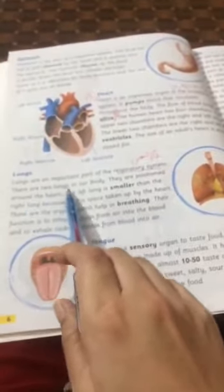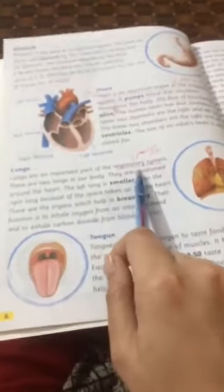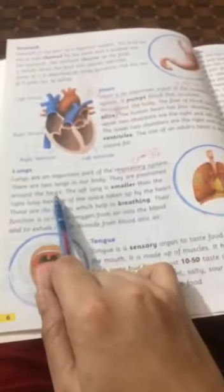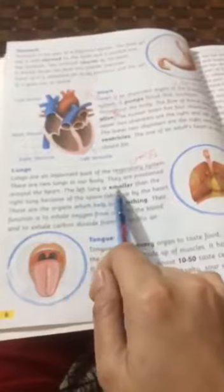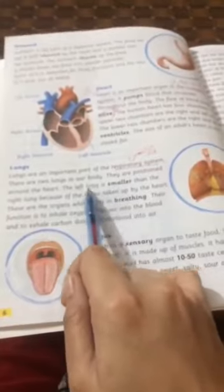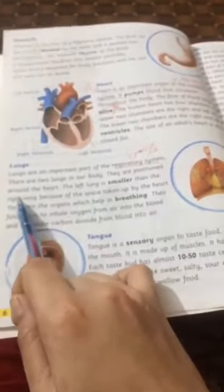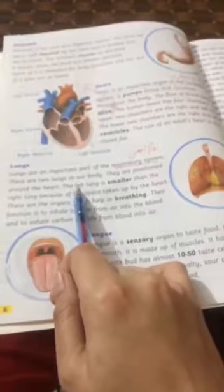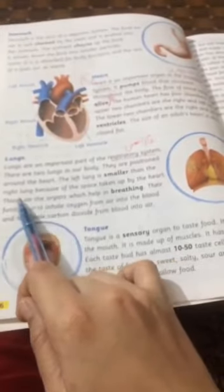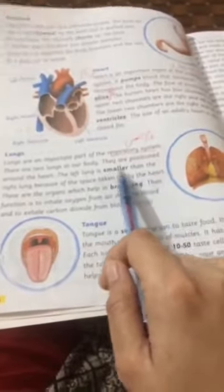There are two lungs in our body, positioned around the heart. The left lung is smaller than the right lung.